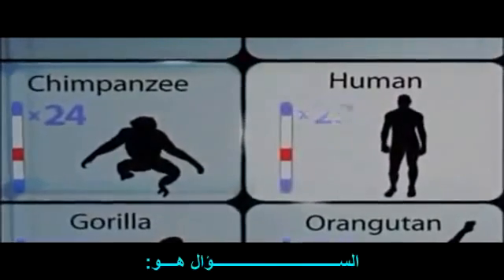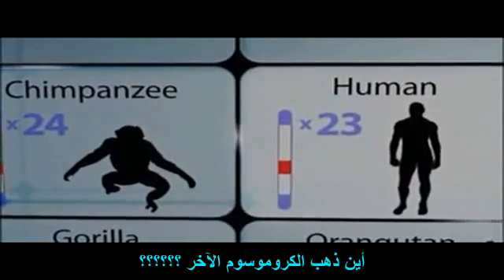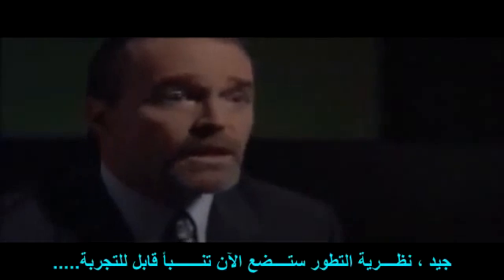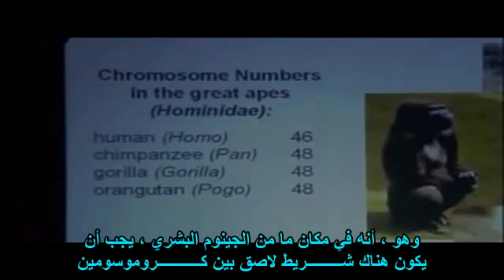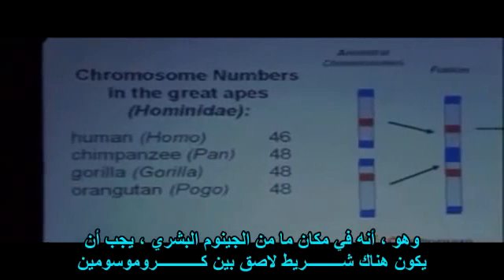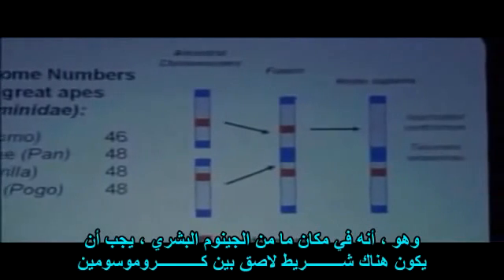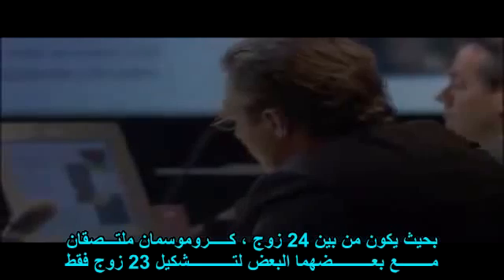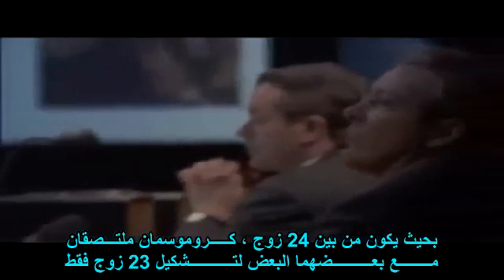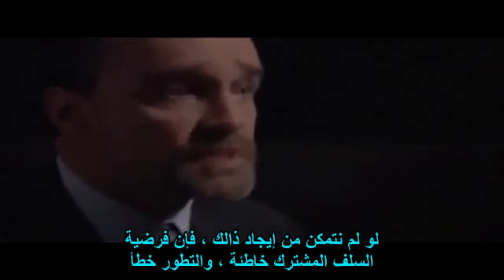The question is: if evolution is right about this common ancestry idea, where did the chromosome go? Evolution makes a testable prediction — that somewhere in the human genome, we ought to be able to find a piece of evidence holding two chromosomes together, so that our 24 pairs had two of them fused to form just 23. And if we can't find that, then the hypothesis of common ancestry is wrong and evolution is mistaken.